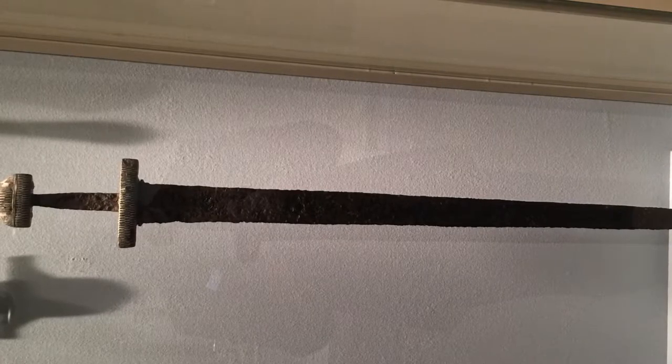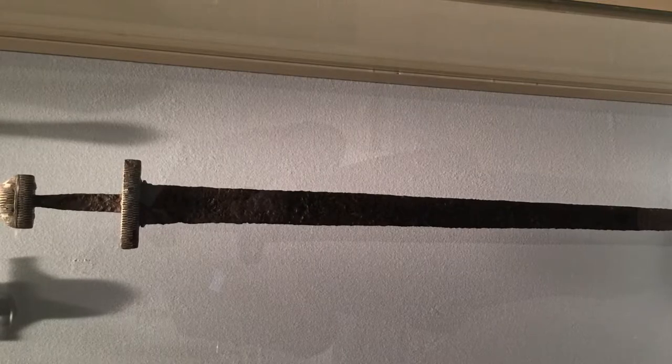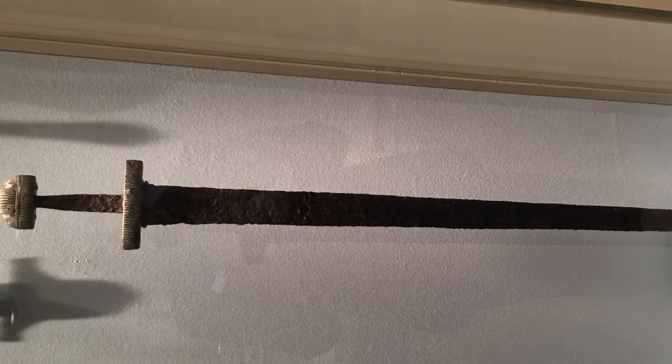Japan, at one point, exported a lot of swords — a lot of katanas — to China. You don't think of katanas being used in China, do you?